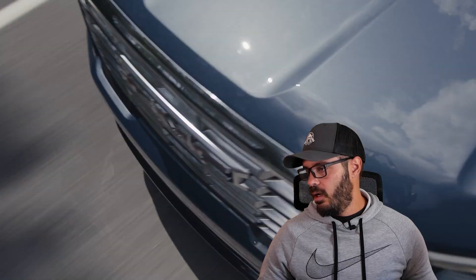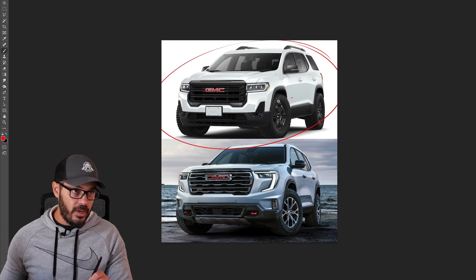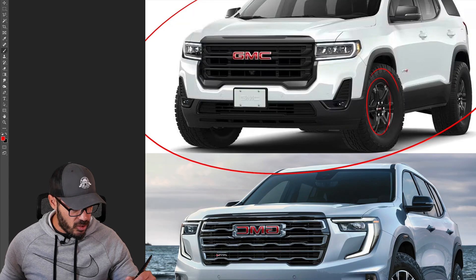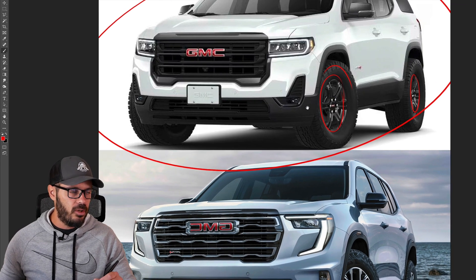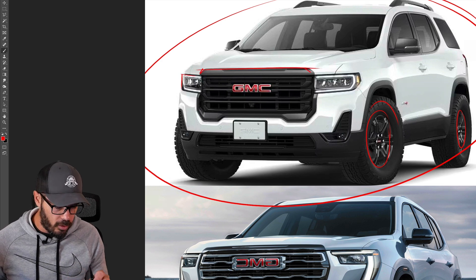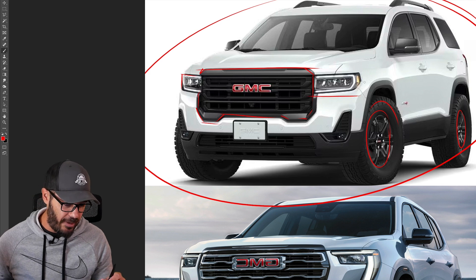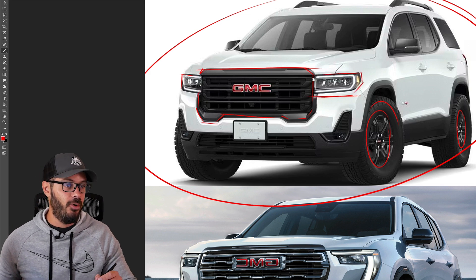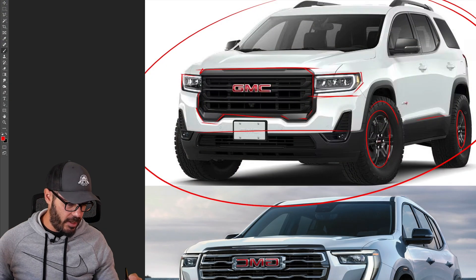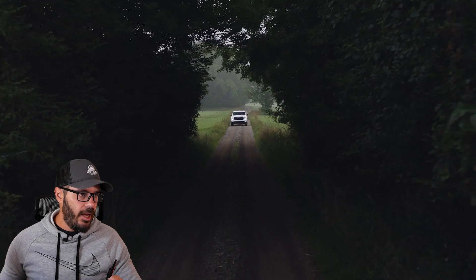Let's jump into the Photoshop comparison. Up top I'm doing the AT4 comparison — the old AT4 still looks very good with those beefy tires, maybe 17-inch, while the 2024 gets 18s with Goodyear Territory tires. The old design has a certain starkness to it, but it clearly shows the old GMC design language, which was definitely due for a refresh both in exterior styling and especially the interior.